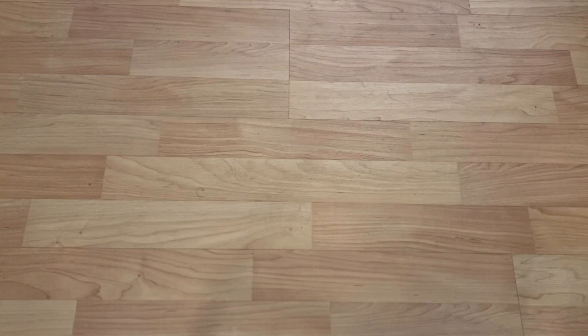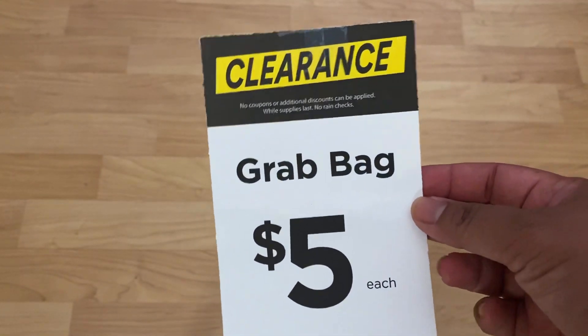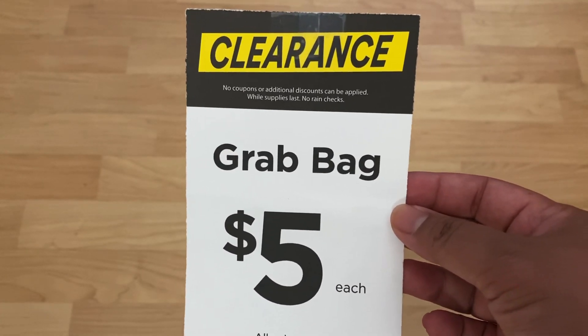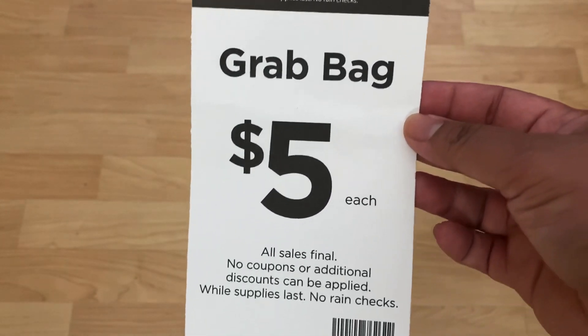Hi, I'm Alice and this is my Frugal Wonderland. Today I have another exciting video — it is five dollar grab bag day. For those of you who don't know, Michaels does these five dollar grab bags or boxes at the end of every season. They're filled with clearance items, seasonal items, things that they weren't able to sell.